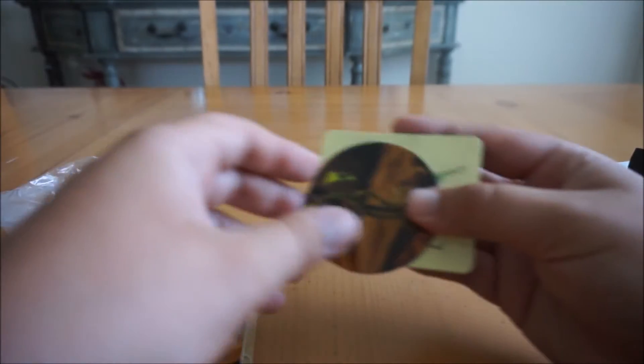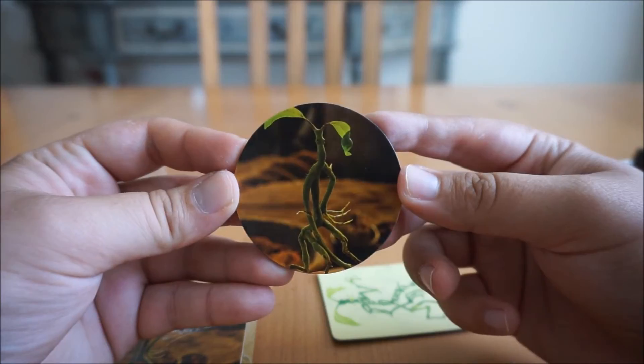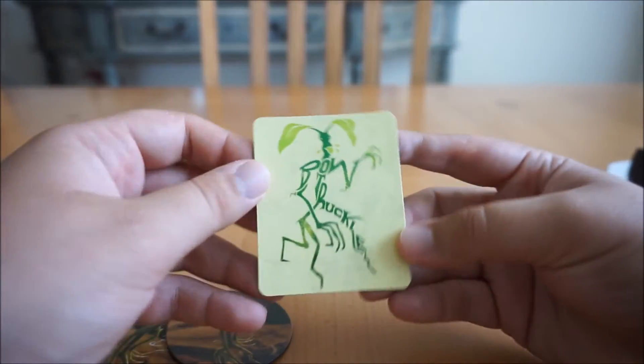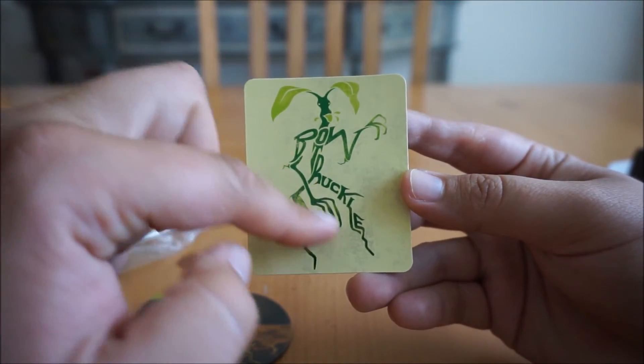Let's take a look at the magnets first. Really cool magnets. I really like this one. This one's pretty cool, and it says "Bowtruckle." So that's pretty cool.